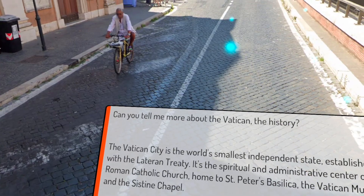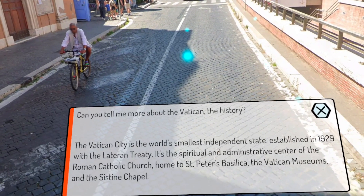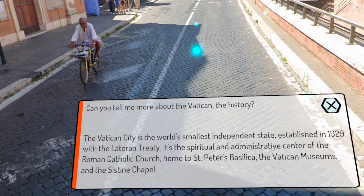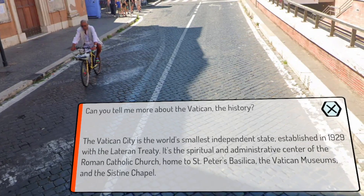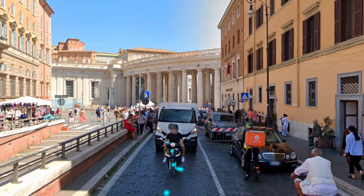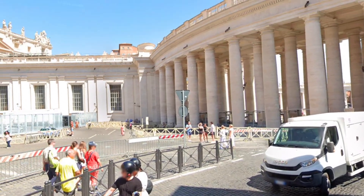The AI responds: 'Vatican City is the world's smallest independent state, established in 1929 with the Lateran Treaty. It's the spiritual and administrative center of the Roman Catholic Church, home to Saint Peter's Basilica, the Vatican Museums, and the Sistine Chapel.' Well, it's more of an assistant. It's seven dollars, so I won't be ruined by that.